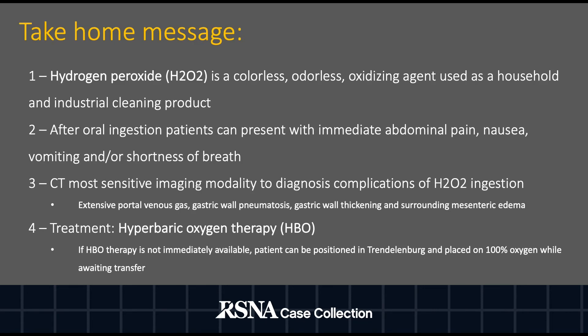The final take-home message of our case includes that hydrogen peroxide is a colorless, odorless oxidizing agent used as a household and industrial cleaning product. If one undergoes accidental or intentional oral ingestion of hydrogen peroxide, they can present with immediate abdominal pain, nausea, vomiting, and/or shortness of breath.